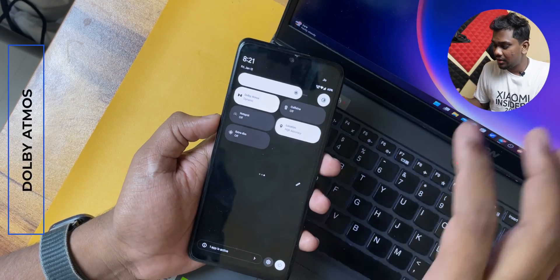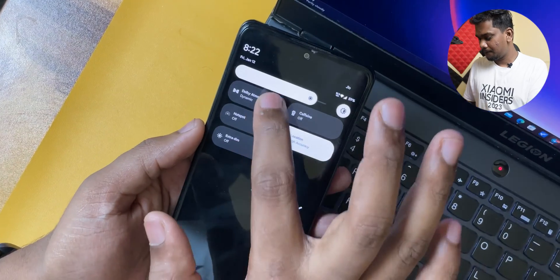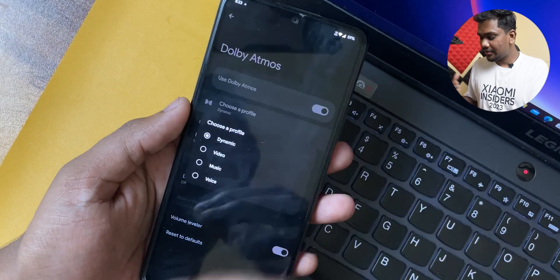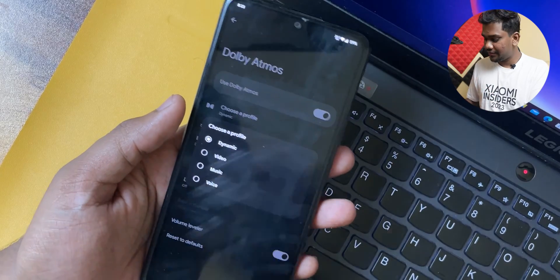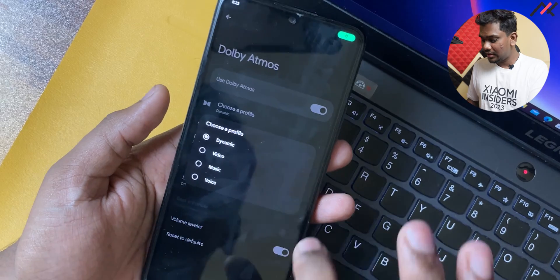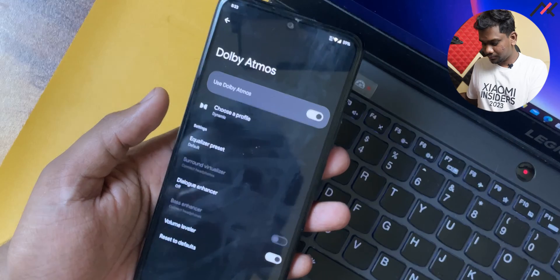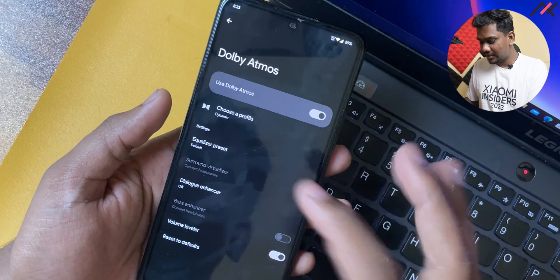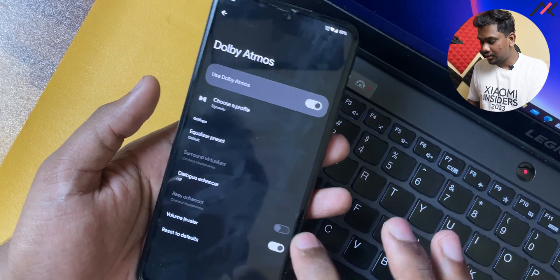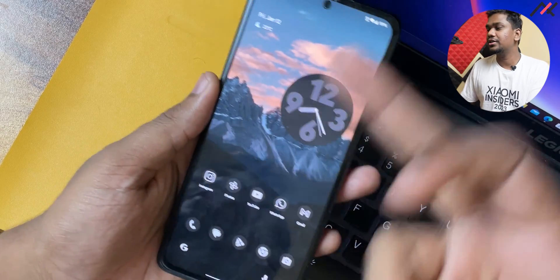With Dolby Atmos you can control different audio profiles. You can select different properties like Dynamic, Video, Music, and Voice. I personally use Dynamic, which is perfectly balanced with my Realme Buds R3. We also have a Dialogue Enhancer and other features, and even an equalizer for Jazz, Pop, and other music genres — so you can use it as per your taste.